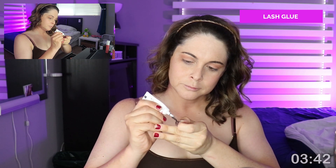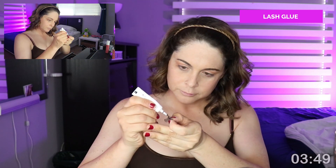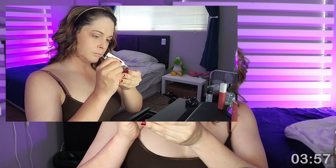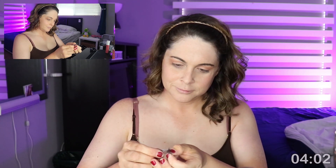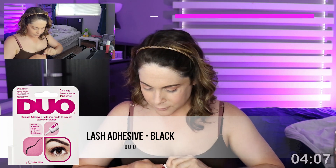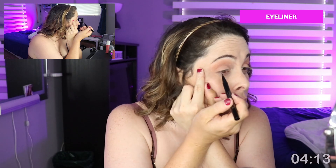My next step is eyeliner, but first I'm prepping my false eyelashes — this allows the glue to get tacky before applying. If you apply too soon it'll be too wet and shift around; too late and it won't be sticky. I find that doing lash prep first and then eyeliner gives the glue perfect tackiness by the time I'm done. My favorite lash glue brand is Duo, and I use the black color because the clear glue creates a shiny sheen when it dries.